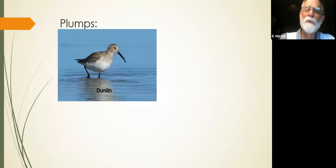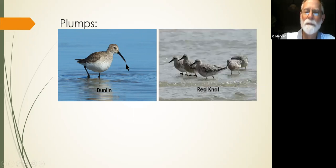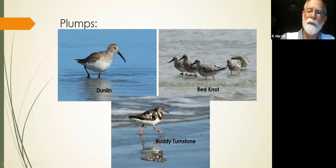Let's review the plumps. Our benchmark: dunlin with the long down-curved bill. We have the red knot — slightly bigger, about 25% bigger — straight bill, not as long. And we have the ruddy turnstone — smaller, about the same size as the dunlin — wedge-shaped, small wedge-shaped bill. Not rounded and stubby like a plover — it's wedge-shaped.